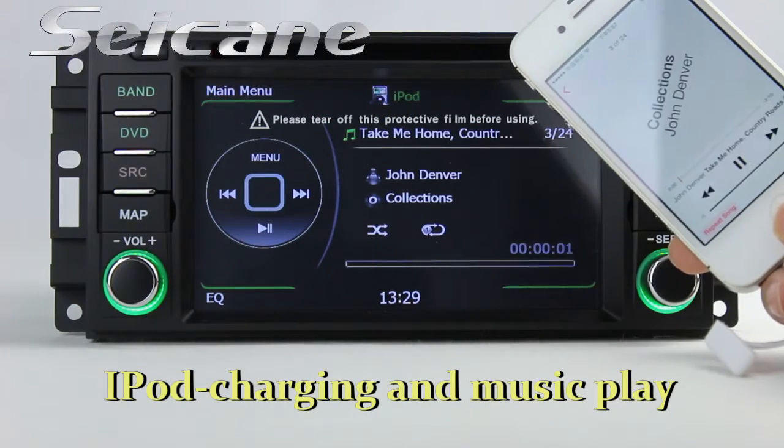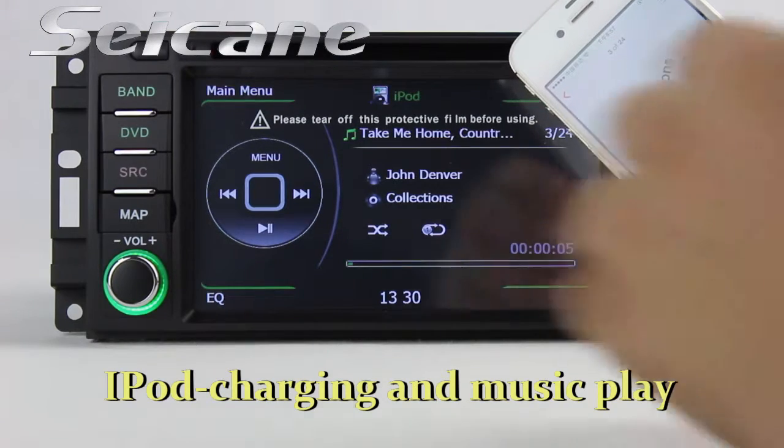Connect your iPod or iPhone to the unit. Then you can listen to songs from it freely.